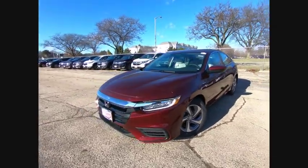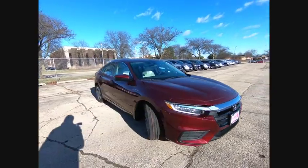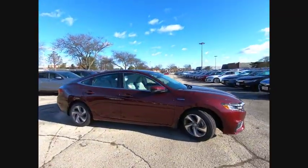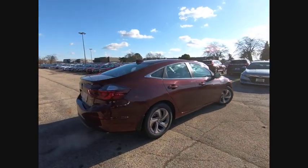We are pleased to show you the 2020 Insight. 40 miles per gallon. Smooth ride. Performance. Exterior. Interior. Honda Insight has it all.